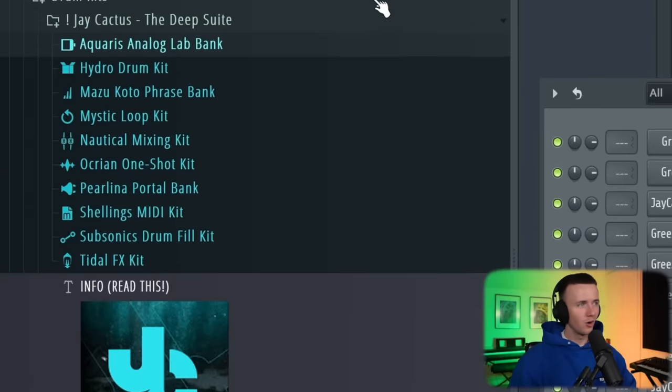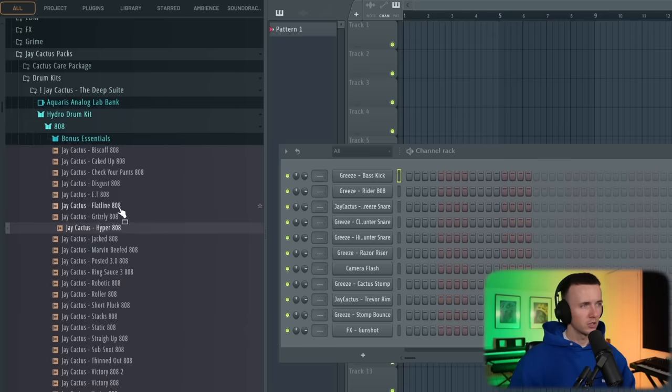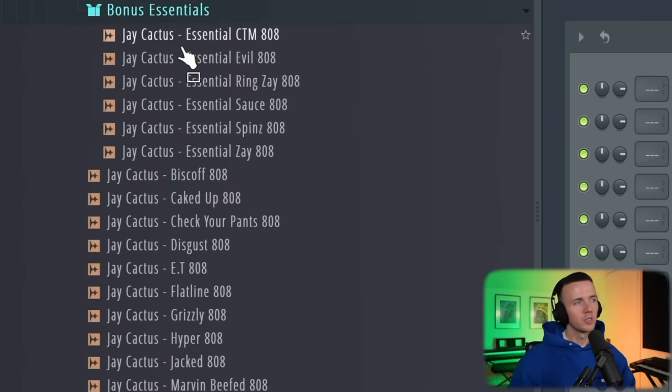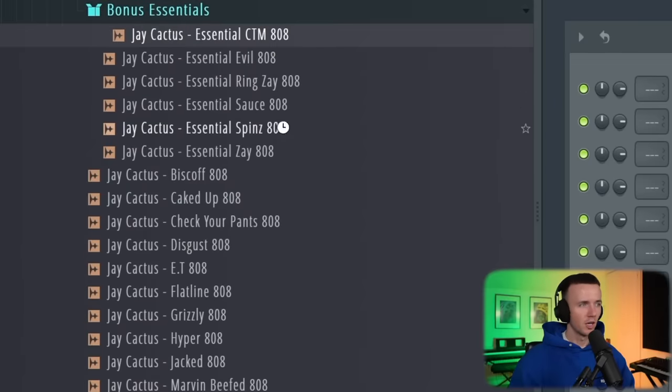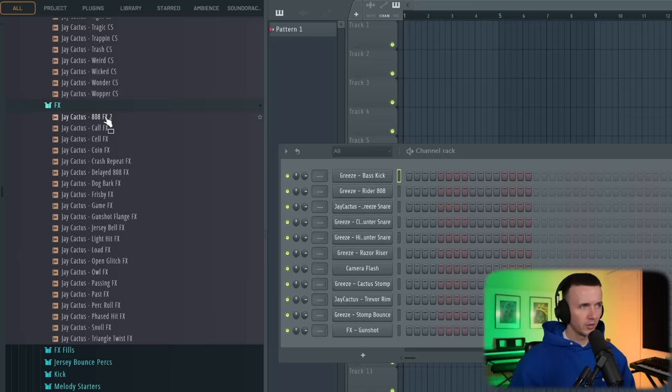Here it is in all its glory — the Deep Suite. For the banks like Analog Lab and Portal, I have video instructions on how to install them for Mac and PC. The Hydro drum kit is the main part of the kit. It has all my latest drum sounds — almost 300 samples, a ton of 808s, and loads of different sounds. I threw in some essentials like the CTM, the spins, and the Zay. You've got standards like claps, loads of counter snares, loads of different effects.